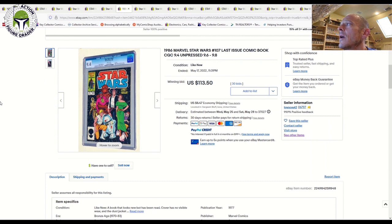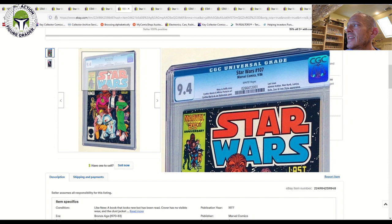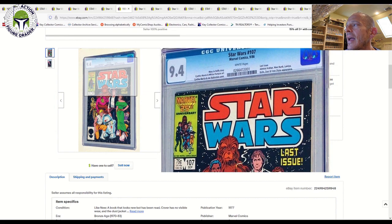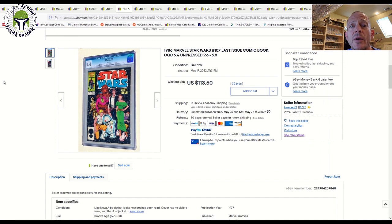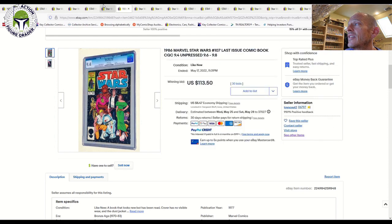Let's take a look at an issue on my radar: Star Wars number 107, the last issue in the original vintage Marvel run, from 1986. Last issues often have a lower print run because the comic's popularity is waning, so a higher grade is a nice option since there are fewer of them and the CGC census count is lower. A 9.4 grade with white pages sold for $113 plus shipping.